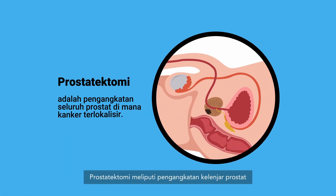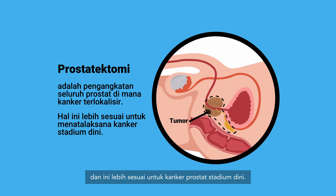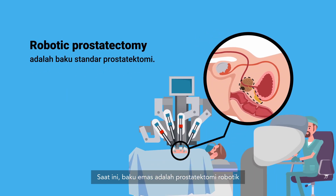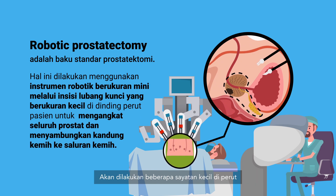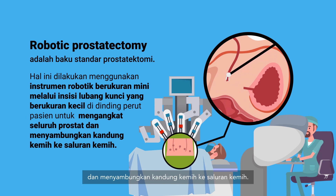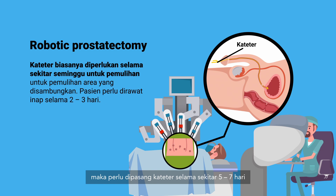A prostatectomy involves the removal of the prostate gland where the cancer is located, and is more appropriate for the early stages of prostate cancer when we are aiming for cure. Currently, the gold standard is what we call robotic prostatectomy, which involves using a robot to do minimally invasive surgery of the prostate. A few small incisions are made in the abdomen and we use the robot to remove the prostate gland and rejoin the bladder to the urinary tract. Because of this joining of the urinary tract, a catheter needs to be placed for approximately five to seven days before it can be removed.